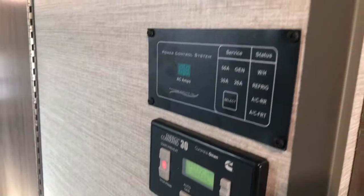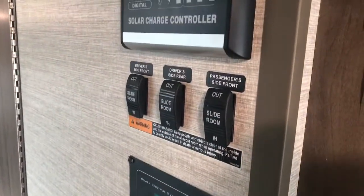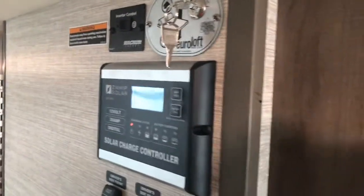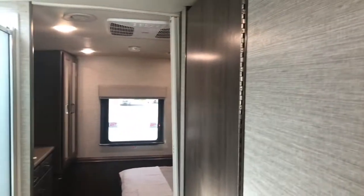All of the controls are conveniently located at the mid-part of the coach. The 30T has an LP and electric water heater, along with all your slide room controls. This unit did get the optional solar. It's also Wi-Fi ready at the front of the coach, and there's a nice big pantry.